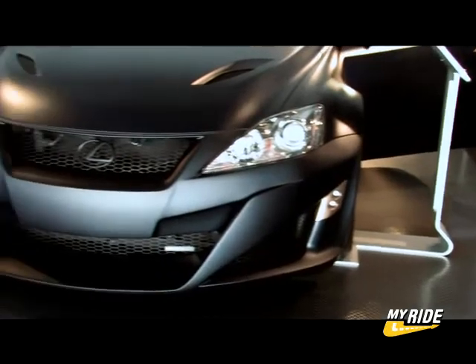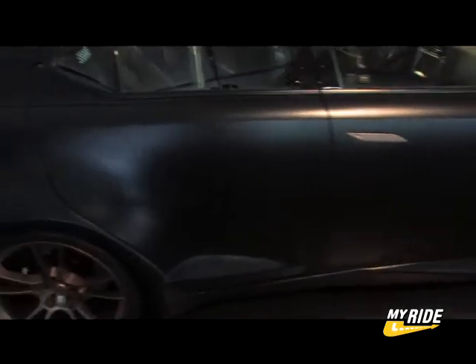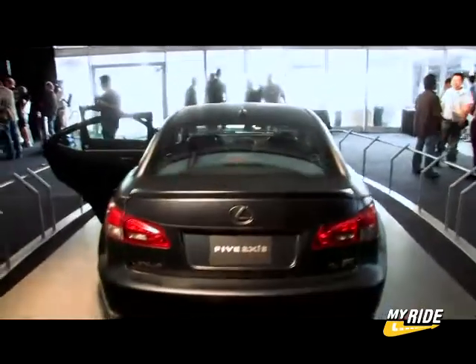The overall concept for this vehicle is: if Lexus had no holds barred and they were allowed to just go to the nth degree, what would they do? We came up with a vehicle that not only looks really fast and exciting, but it's going to actually go really fast and perform really well in Phase 2 of this project. For Phase 1, our inspiration was really taken from jet fighter aircraft.